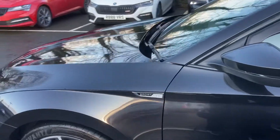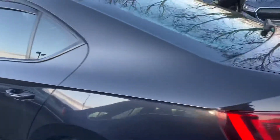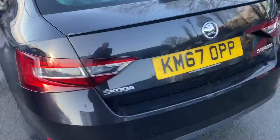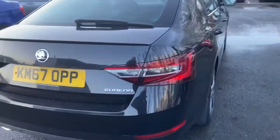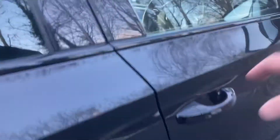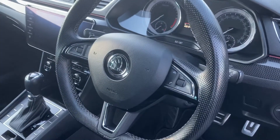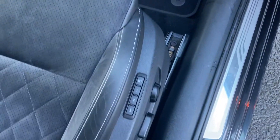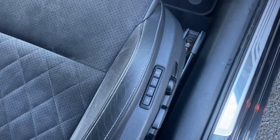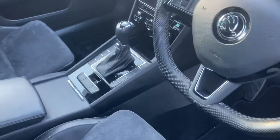You've got the little Sportline badge there at the front, tinted windows, reversing sensors, beautiful lines in this car. We'll just take a peek inside the front — you've got your Sportline sport steering wheel, multi-function steering wheel, electronic seat with three memories, beautiful sport seats.